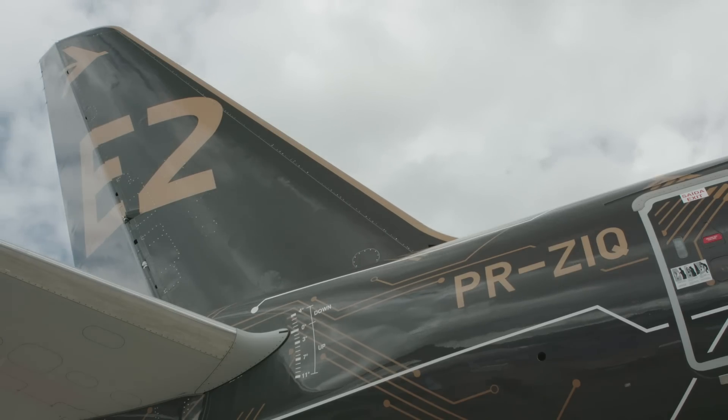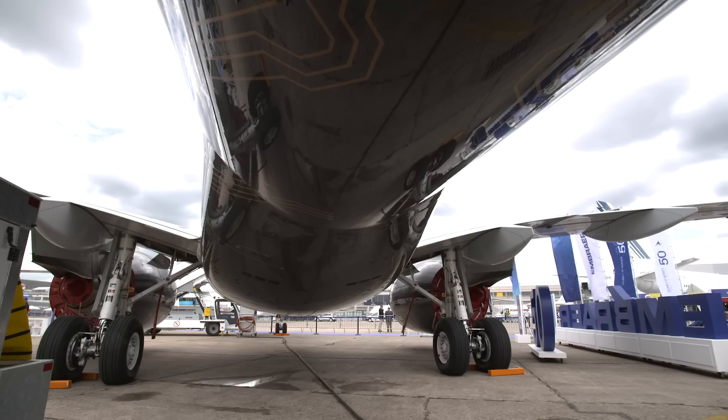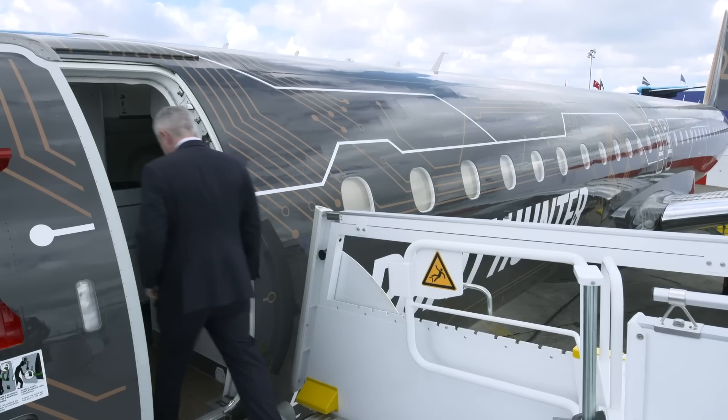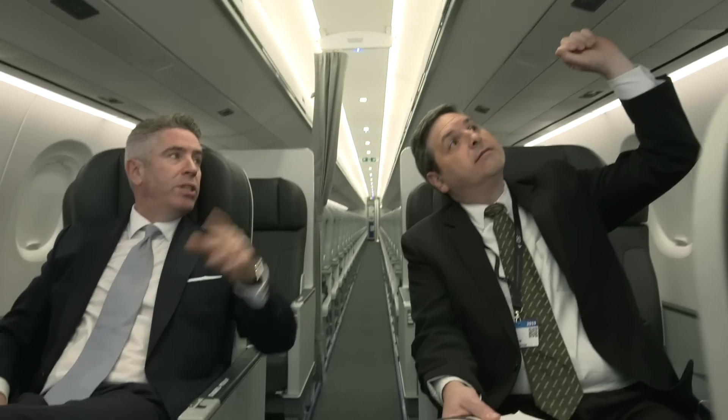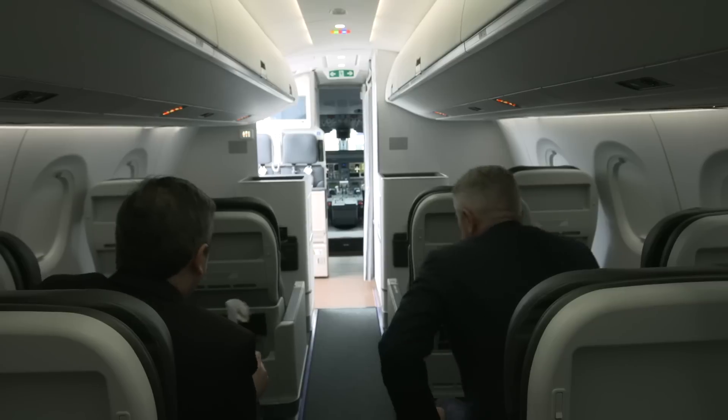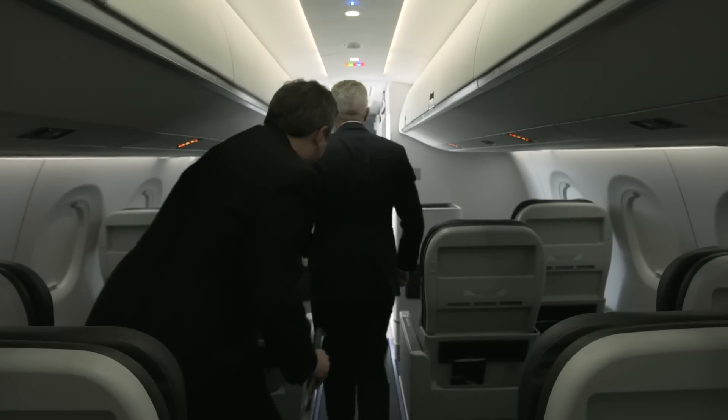It's the most efficient narrowbody in the world. When we look at that marriage between cost per seat and cost per trip, the 195-E2 is unequaled. We've kept the integrity of the 2x2 seats that we've had since 2004 and the original E-Jets. But our first class on this aircraft is rather unique — a staggered 2x2 configuration that won the Crystal Cabin Award just a few years ago.